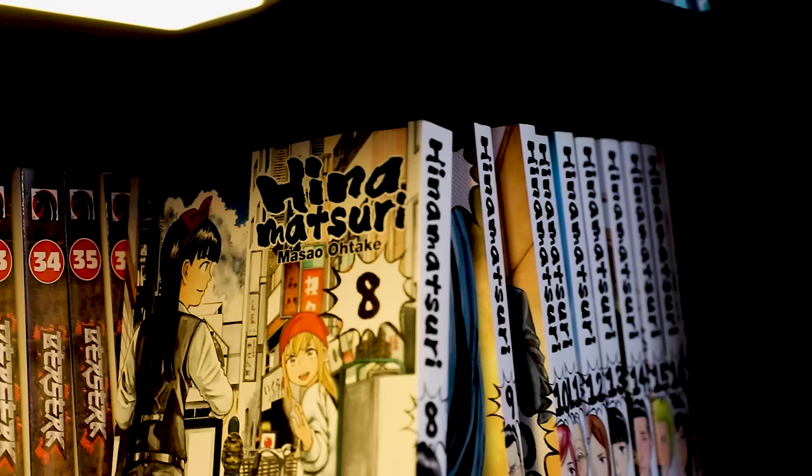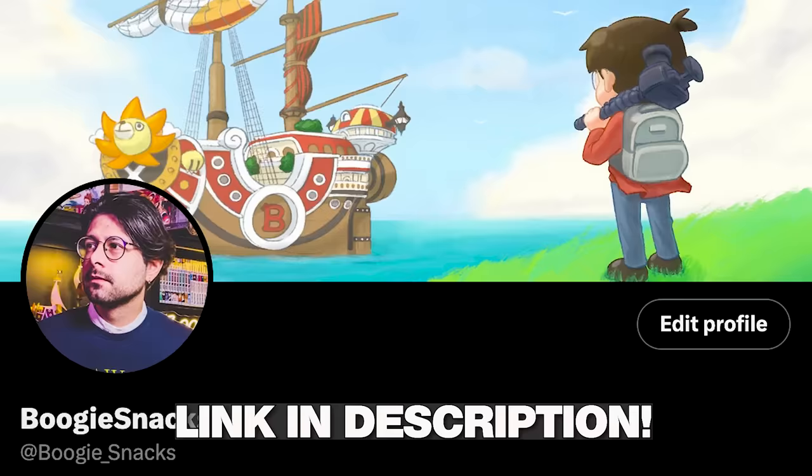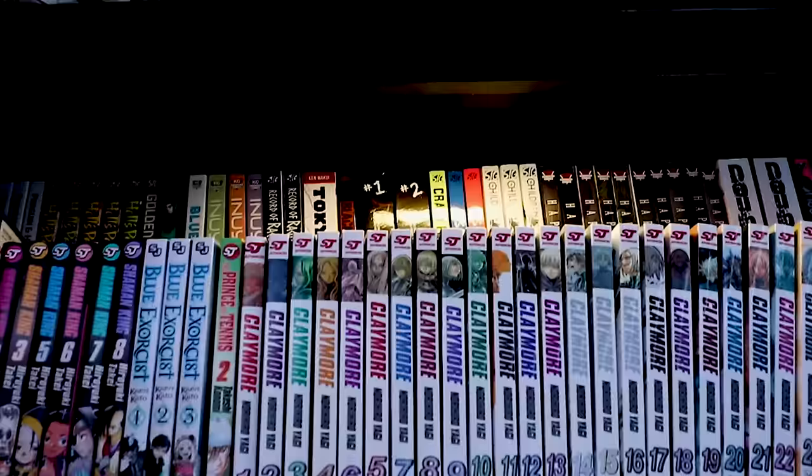I have all of the single volumes of Berserk right here. Hina Matsuri is a comedy slice of life series with drama elements — it's really well done. I've probably talked about it so much that I'm the Hina Matsuri guy on the internet. I'm probably responsible for a tiny percentage of those sales, because to this day people DM me on Instagram or Twitter including it in their hauls. It's such an underrated series.